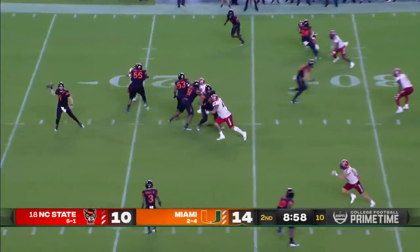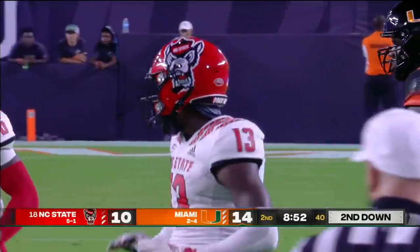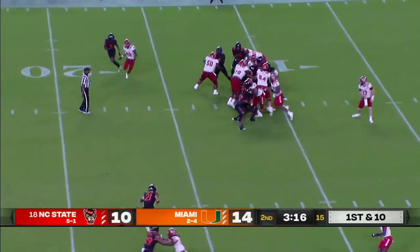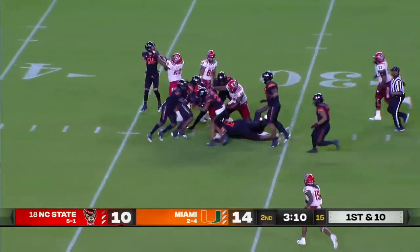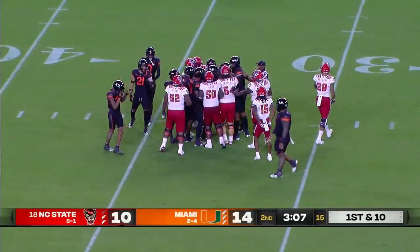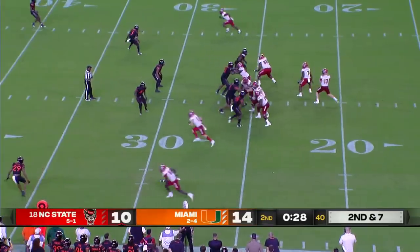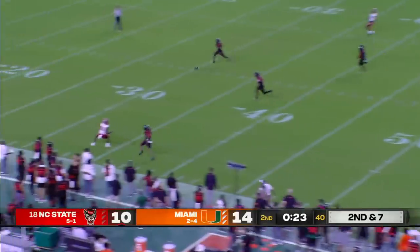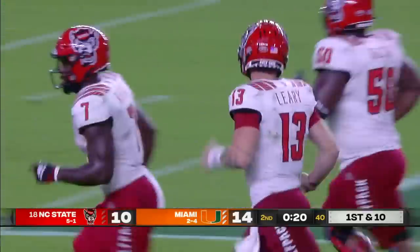NC State's response. Harley is upended by Tyler Baker-Williams. Ricky Person finds an opening — a first down and more into the secondary. Leary still powering ahead, legs churning, and they'll finally blow the play dead at the 34-yard line, a gain of 23. Leary downfield — Emeka Emezi's open, makes the catch inside the 30-yard line, beats Kinchins the safety.